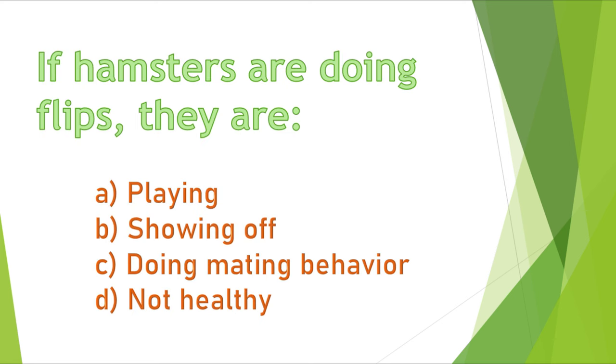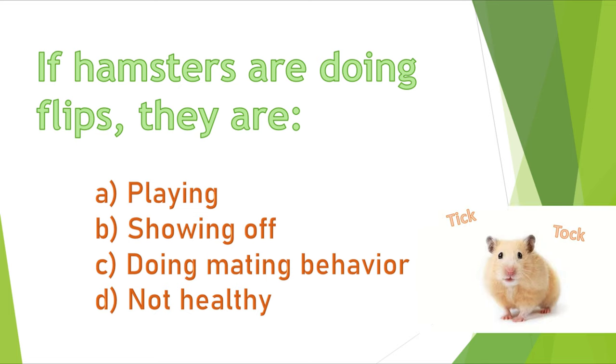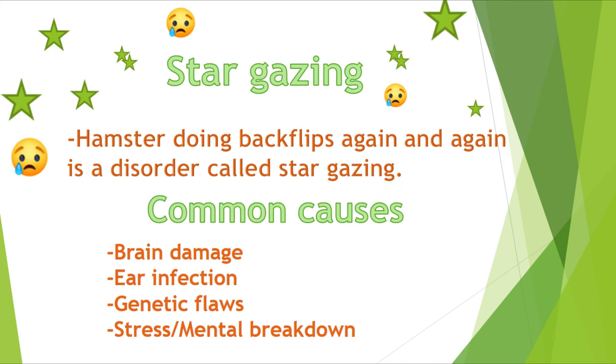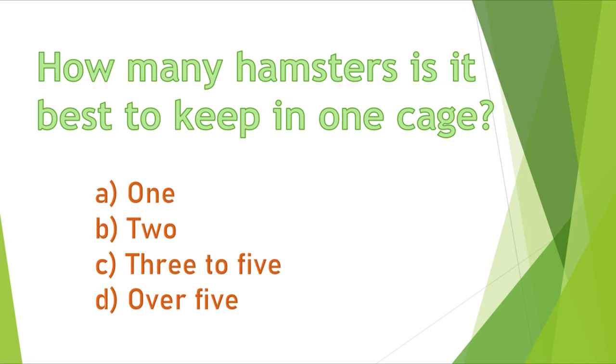Question 7. If hamsters are doing backflips, they are: A) playing, B) showing off, C) doing mating behavior, or D) not healthy. If your answer is D, you are correct — this hamster is not healthy. This condition is called stargazing, and common causes are brain damage, ear infection, genetic flaws, and stress or mental breakdown.